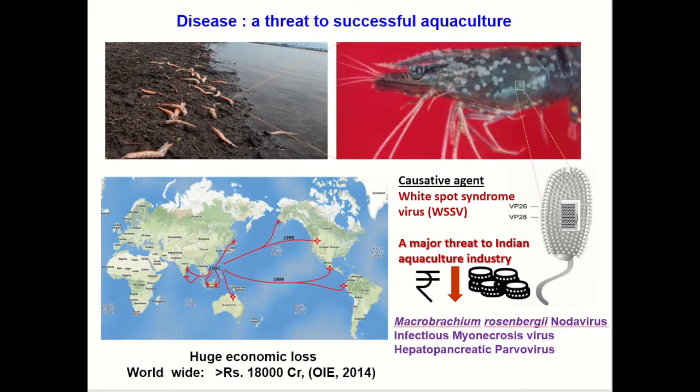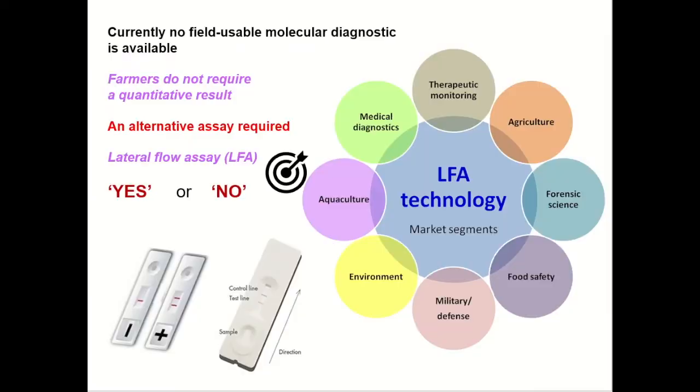There are other important pathogens such as Macrobrachium rosenbergii nodavirus, infectious myonecrosis virus, and hepatopancreatic parvovirus. To detect these infections, there are various molecular techniques such as PCR and RT-PCR, but currently no field-usable molecular diagnostic is available.